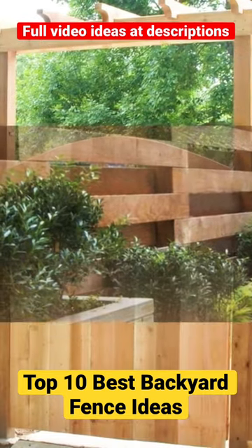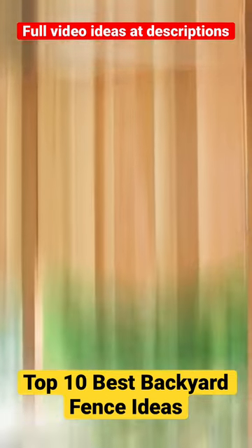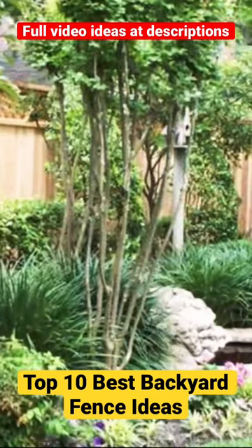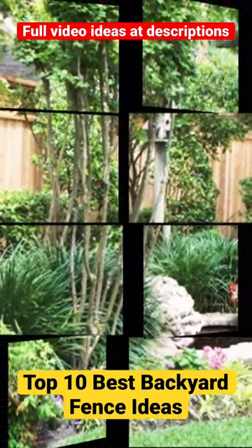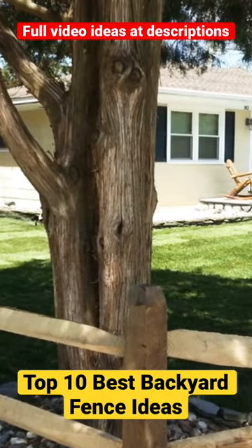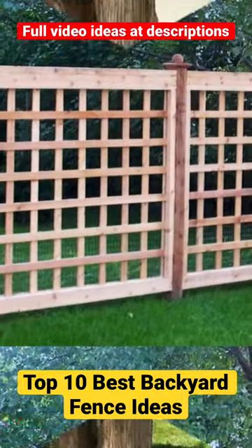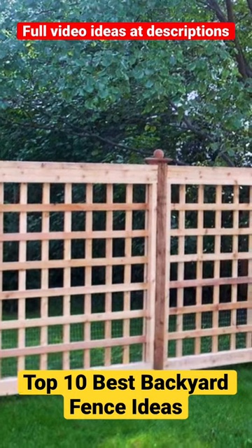Backyard fence design is an important aspect of landscaping that can transform your outdoor space. With a wide range of materials and design options available, you can create a fence that meets your specific needs and enhances the overall aesthetic appeal of your home. Whether you're looking for privacy, security, or just want to add some curb appeal, there's a backyard fence design that's perfect for your home.